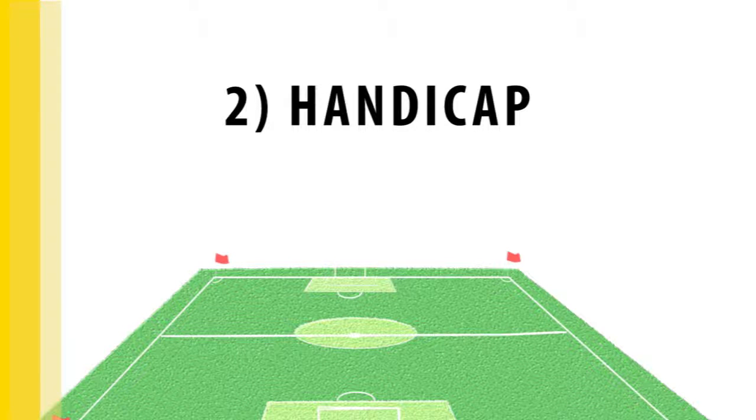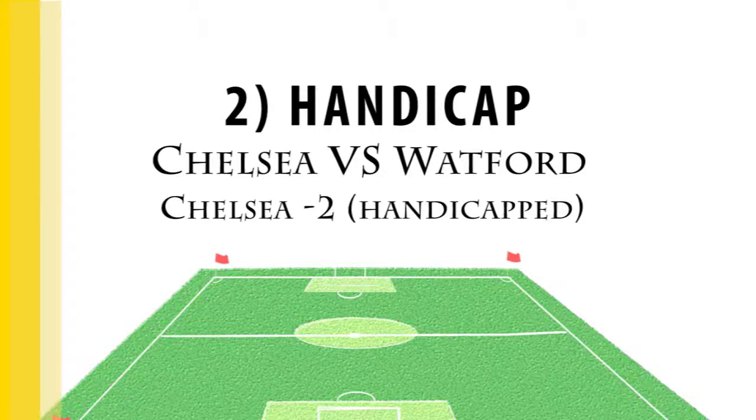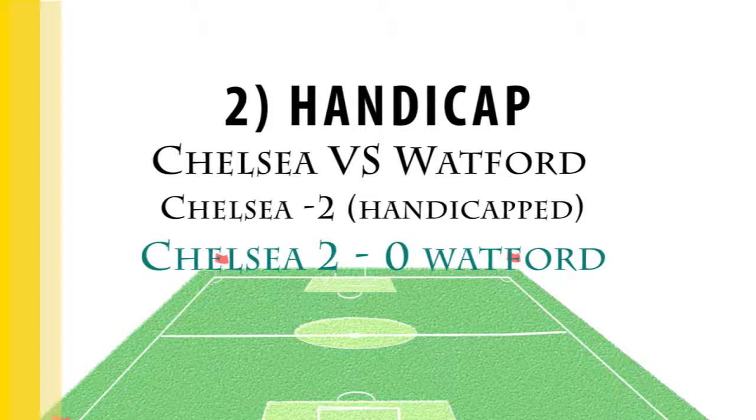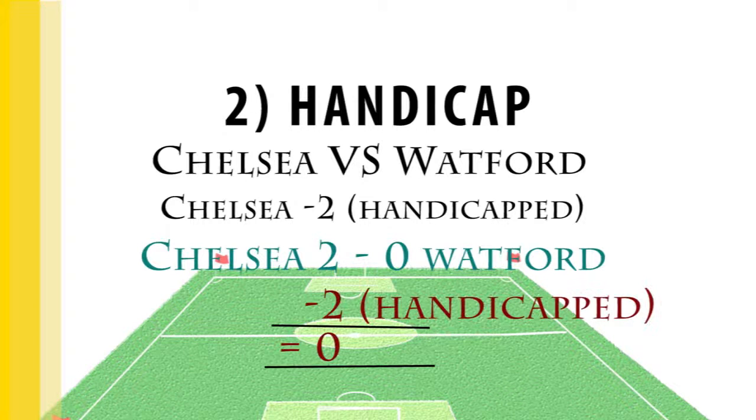Betting with a handicap allows you to even the playing field, especially when there is a significantly stronger team facing a weaker one. For example, let's say Chelsea and Watford are playing, but Chelsea are the obvious favorites. Betting on Chelsea may carry a handicap of minus two, which gives you greater odds. As a result, Chelsea will need to win the match with a three-goal difference or higher. In the case of Chelsea winning by a two-goal margin, when you factor in the handicap, the result will effectively be zero-zero, making your bet a losing one.